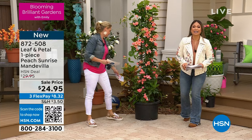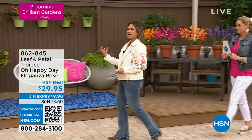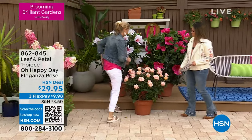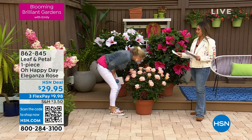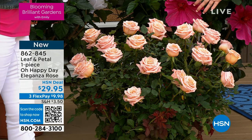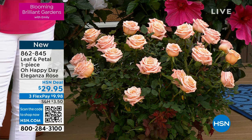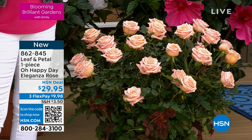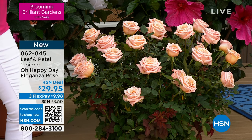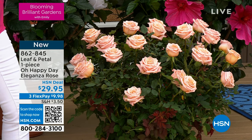Our next item is the one we talked about earlier — absolutely gorgeous roses with compact petals, making a gorgeous addition to your garden. It is called the Eleganza Rose for a reason — it is elegant, gorgeous, and full. That's what we want from our rose bushes: bang for our buck. $29.95 for the Eleganza Rose, called Oh Happy Day for a reason because it makes you feel so happy just looking at it. This is award-winning — an upright shrub, great for containers, and winter hardy.